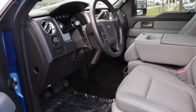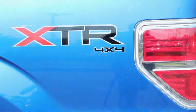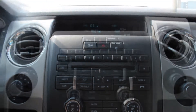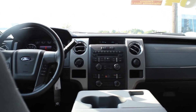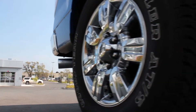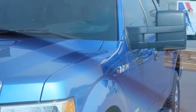This one-owner local trade is equipped with a 3.5 liter V6 EcoBoost engine and the XTR package, complete with air conditioning, power windows and locks, power driver's seat, cruise control, CD and MP3 playback, Bluetooth and USB connectivity, 18-inch chrome wheels, chrome step bars, and a remote keyless entry system. This truck has all the features you need.